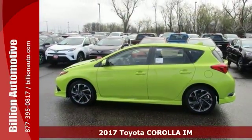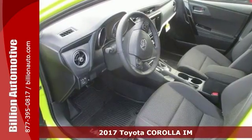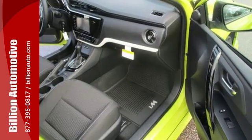Here's a nice 2017 Toyota Corolla IM. It offers aluminum wheels and climate control. It features keyless entry and premium sound. It has an auxiliary audio input and a backup camera.